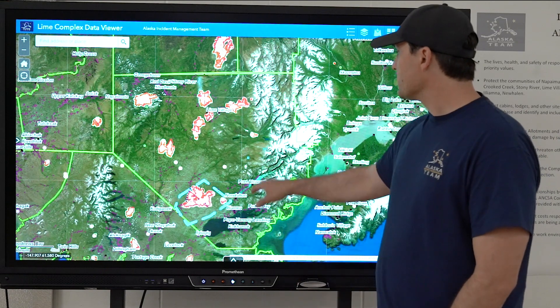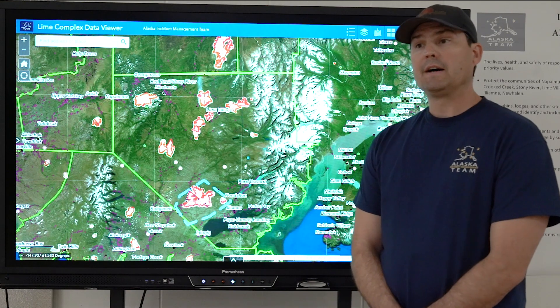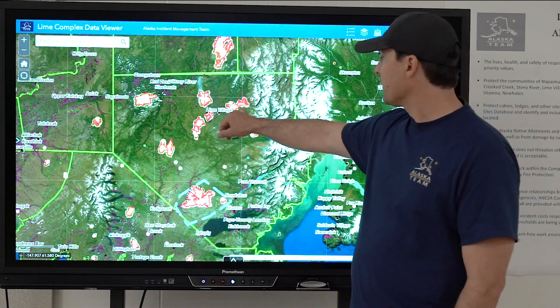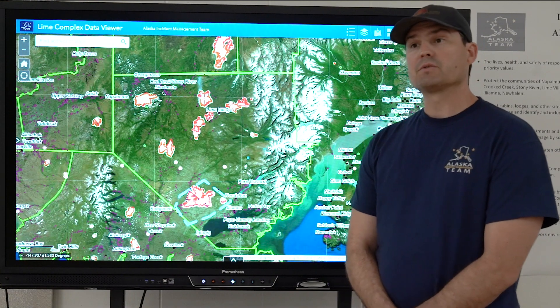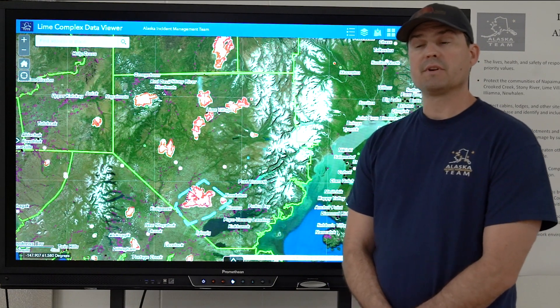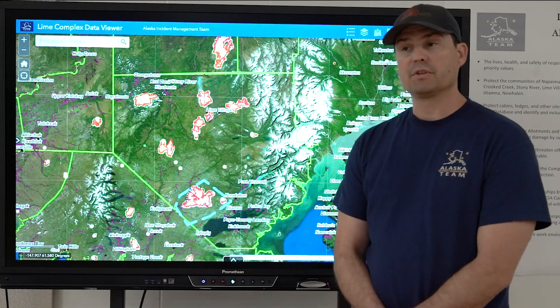They'll be in there for another day today and we'll be looking at buttoning up operations in that area. As we work back down towards Lime Village, it was a really active day yesterday south and west of Lime Village. We had six fire bosses working that fire's edge last night just trying to keep things in check so they don't get in alignment and make a push at the village.